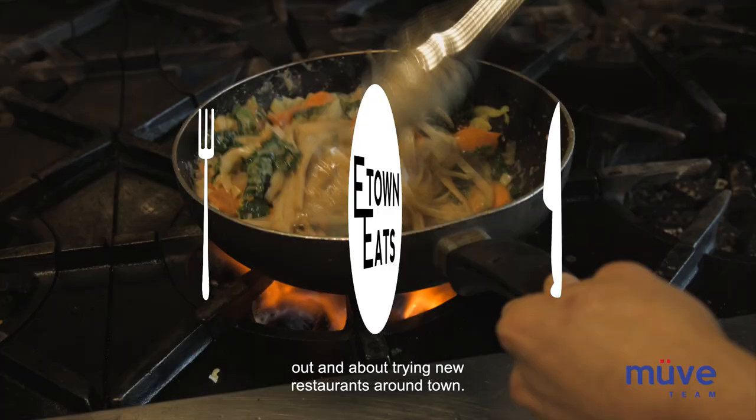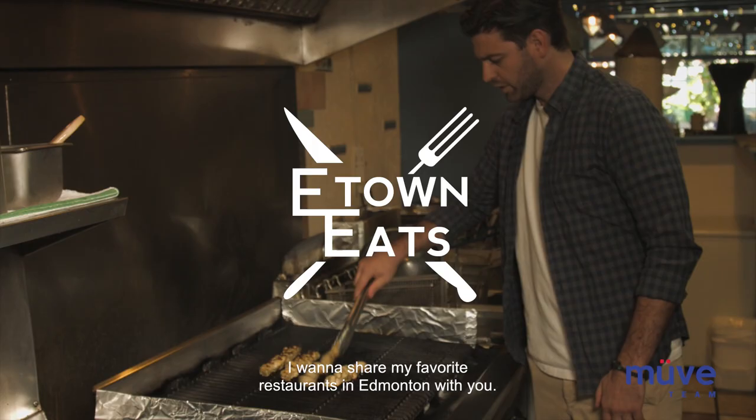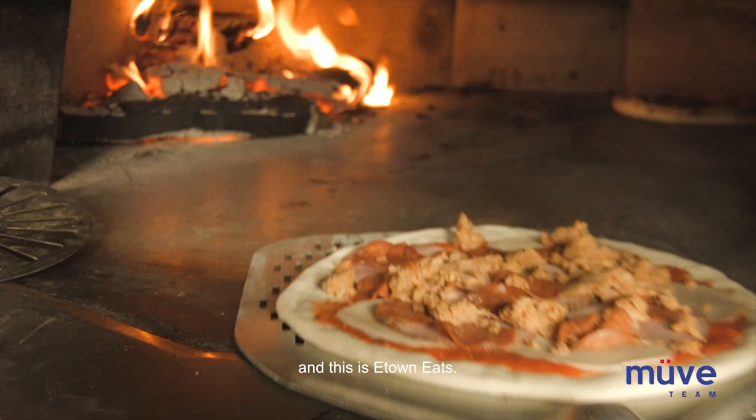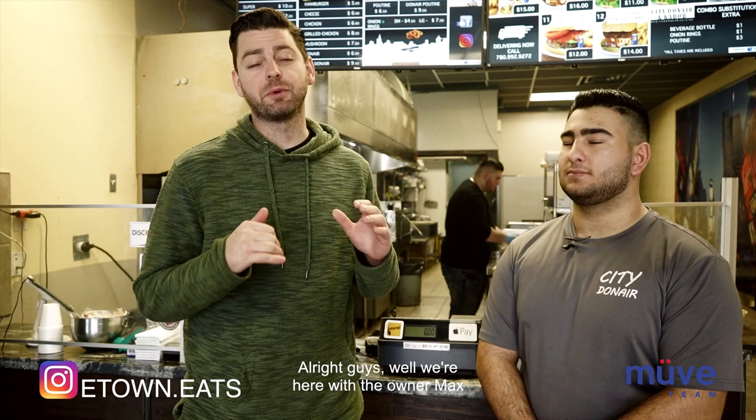As a busy realtor in Edmonton, I'm constantly out and about trying new restaurants around town. I want to share my favorite restaurants in Edmonton with you. I'm Nick Jankovic with the Move Real Estate team and this is E-Town Eats.